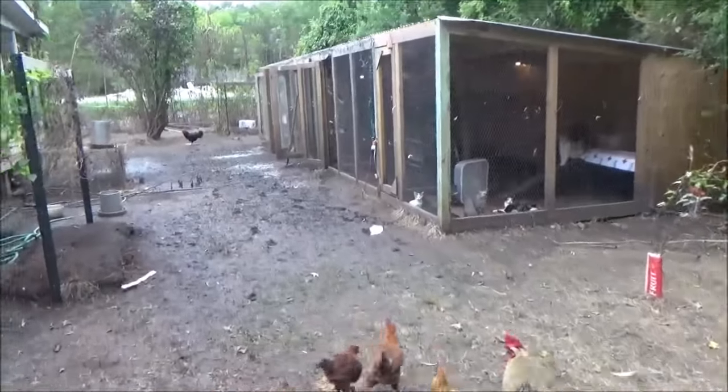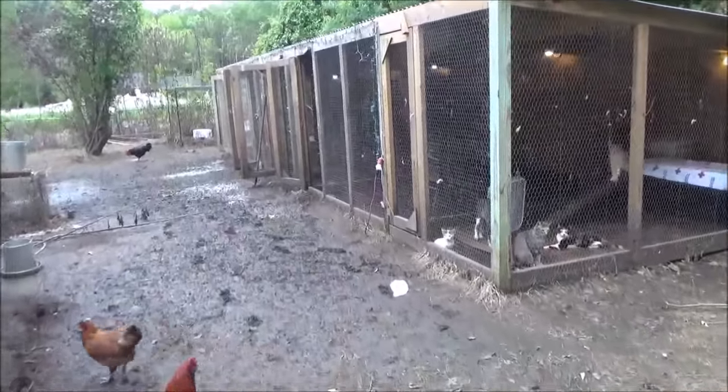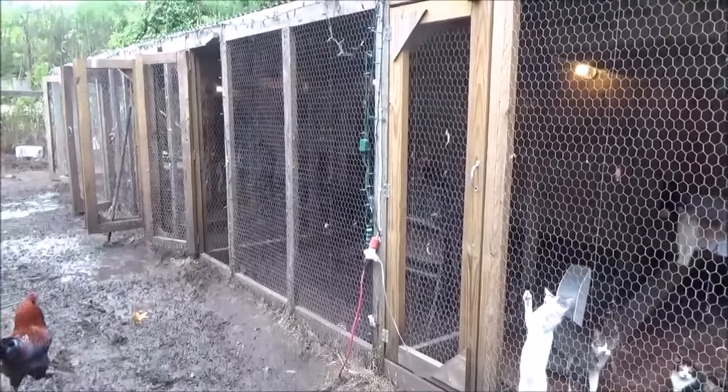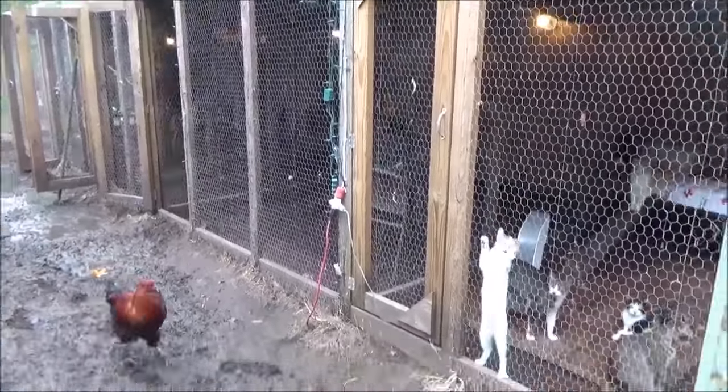Hello everyone! Welcome back. Thought we would take a quick look at the chicken coops. Now the chickens are just free-ranging. Melissa lost probably a little more than a third, close to a third to a half of all of her chickens.